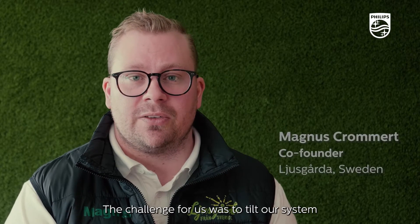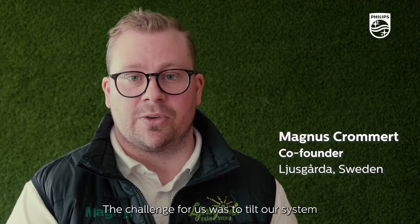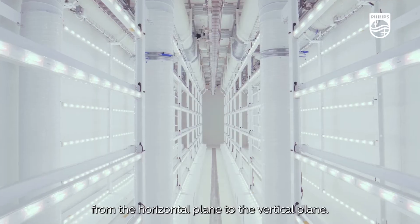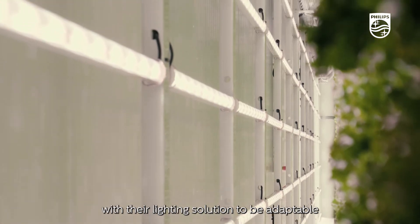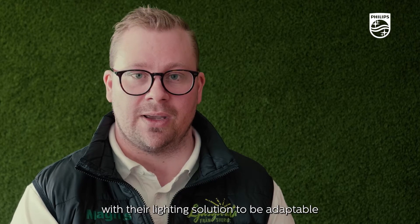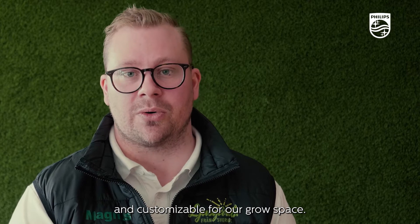The challenge for us was to tilt our system from the horizontal plane to the vertical plane. Here Signify really came in and helped us with their lighting solution to be adaptable and customizable for our grow space.